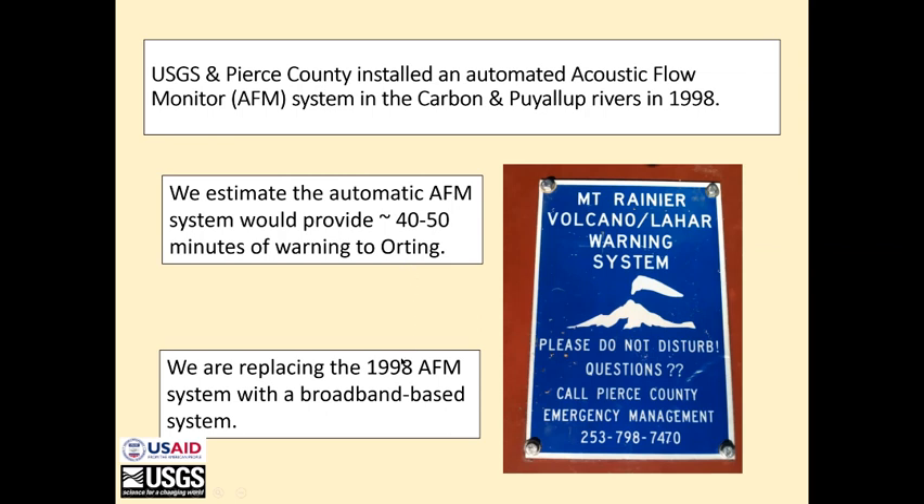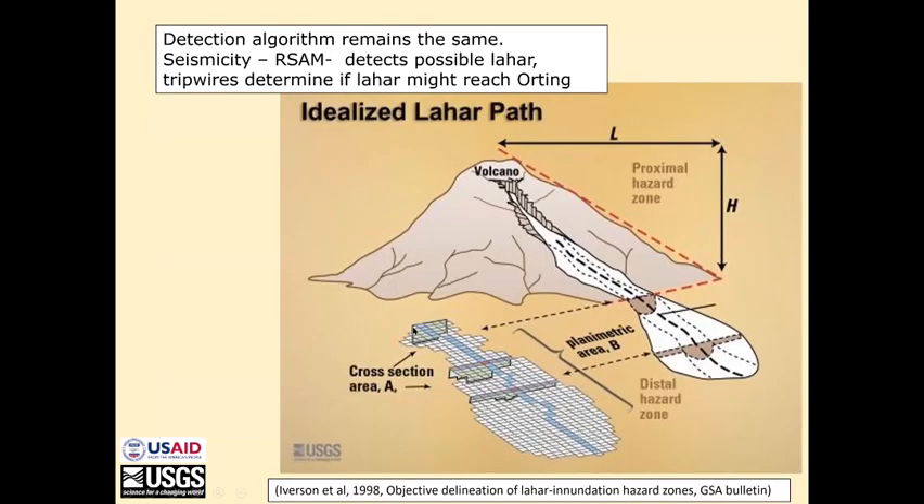We're replacing that system, which had been based on AFMs, with broadbands. The new detection algorithm is the same as the one implemented in 1998. Instead of AFMs, we're using RSAM from the broadbands to detect a lahar, and tripwires to determine if the lahar might be big enough to reach Orting. For that, we're using the standard Lahar-Z constitutive equations that relate lahar volume with planimetric area and cross-sectional area, which we can measure with a tripwire.